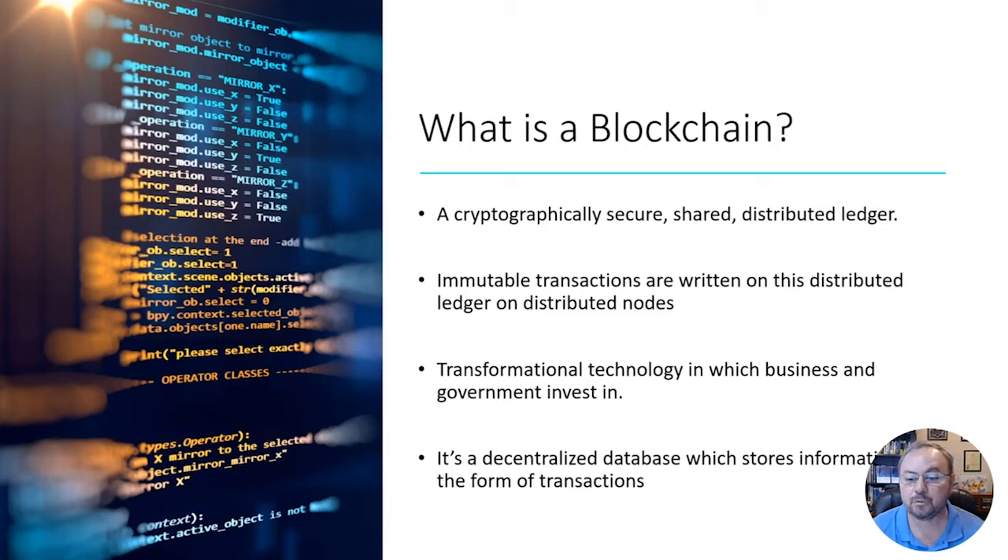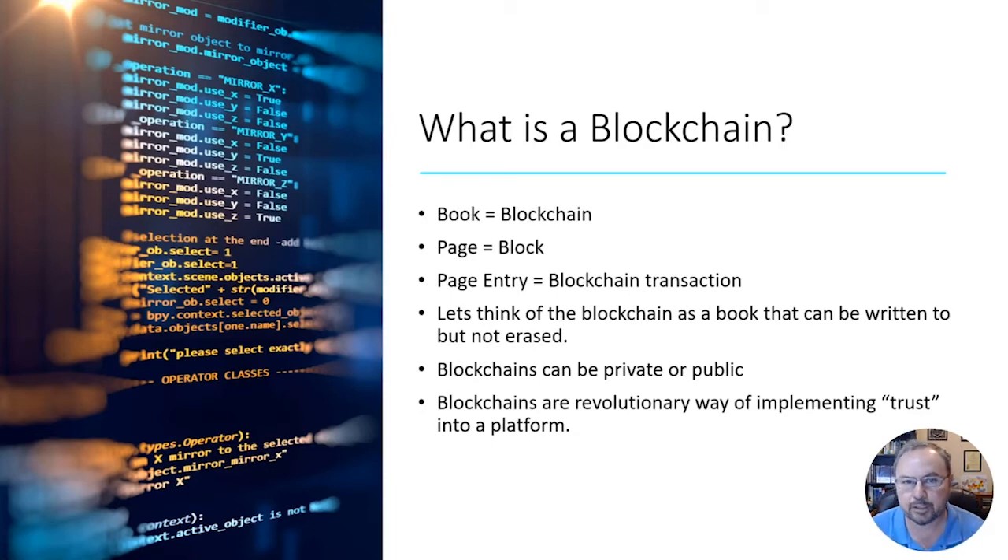Another definition: 'a decentralized database which stores information in the form of transactions.' When I explain blockchain, I like to compare it to a book. A book is paper that's bound — you can open it and write in it. Each page is similar to a block. When you make a page entry, that's like a blockchain transaction. Think of a blockchain as a book that can be written to but can't be modified or deleted.